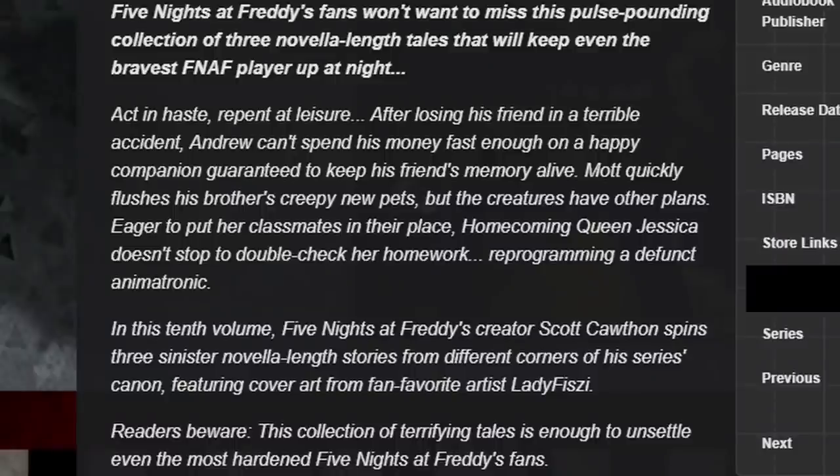Let me quickly read the summary for Friendly Face. FNAF fans won't want to miss this pulse-pounding collection of three novella-length tales that will keep even the bravest FNAF player up at night. Act in haste, repent at leisure. After losing his friend in a terrible accident, Andrew can't spend his money fast enough on a happy companion, guaranteed to keep his friend's memory alive. Mott quickly flushes his brother's creepy new pets, but the creatures have other plans. Eager to put her classmates in their place, homecoming queen Jessica doesn't stop to double-check her homework — reprogramming a defunct animatronic. In the 10th volume, FNAF creator Scott Cawthon spins three sinister novella-length stories from different corners of his series' canon, featuring cover art from fan-favorite artist Lady Fizzy. Readers beware — this collection of terrifying tales is enough to unsettle even the most hardened FNAF fans.